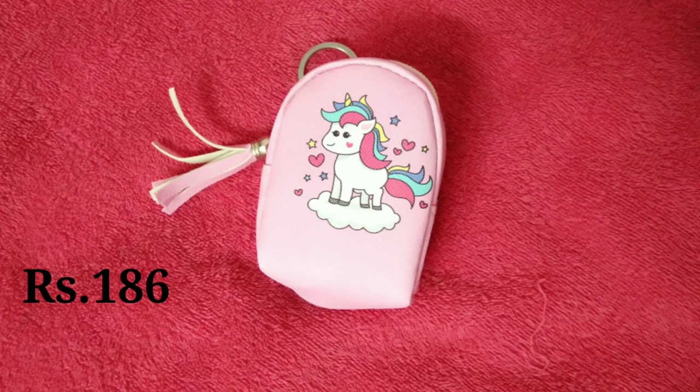Now let's proceed with the haul video. The first item is a cute coin purse — this is a unicorn design, available in different patterns. It is a keychain model with a tassel. It has a lot of features: we can store earphones and coins. It is a small, cute little piece — very beautiful.